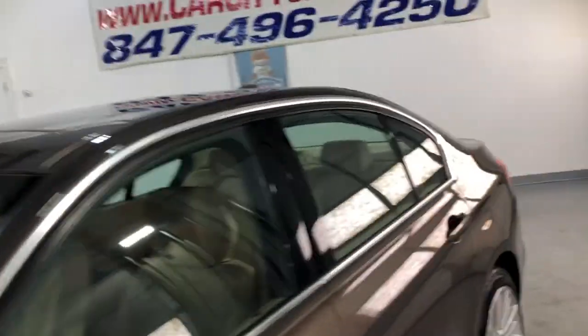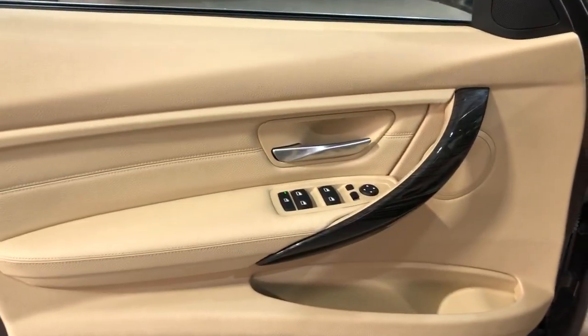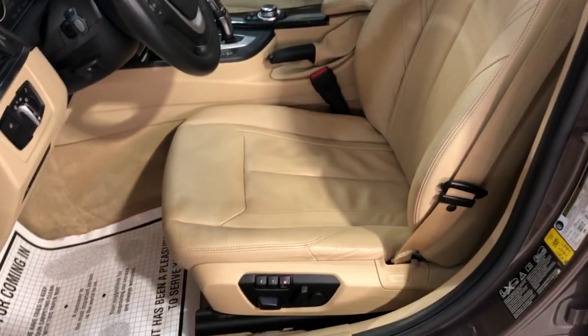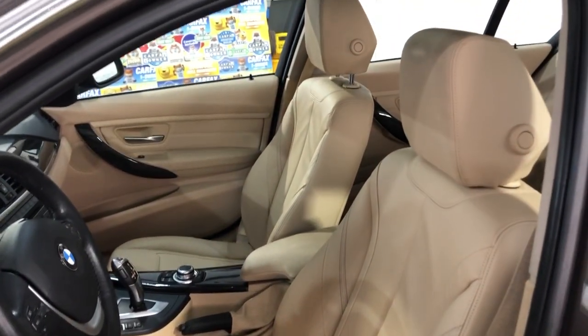Let's take a peek inside. It is loaded inside — power windows, power locks, power mirrors, beautiful factory wood trim, leather interior seats in great shape, power seats with memory, and heated seats.